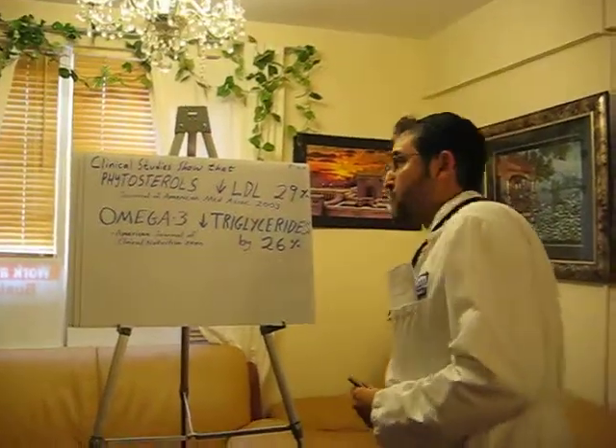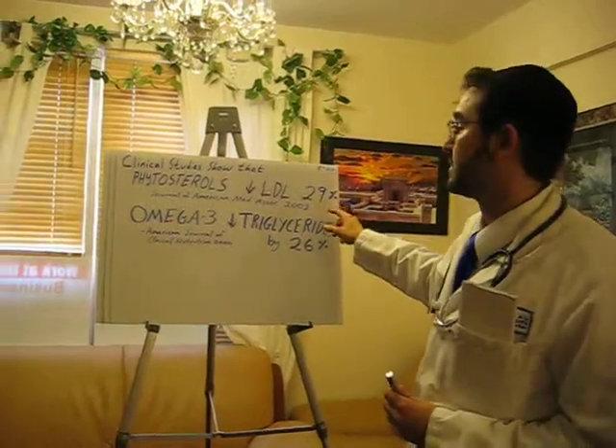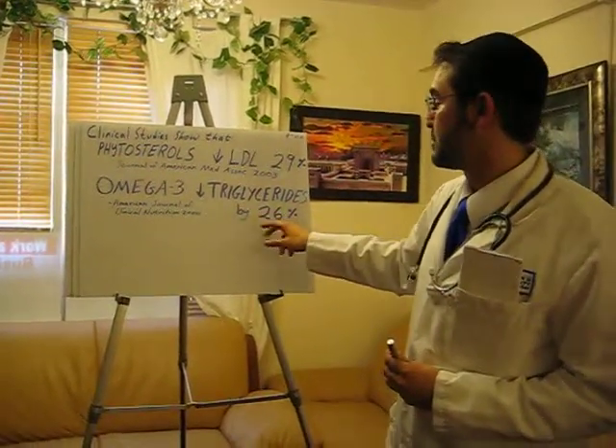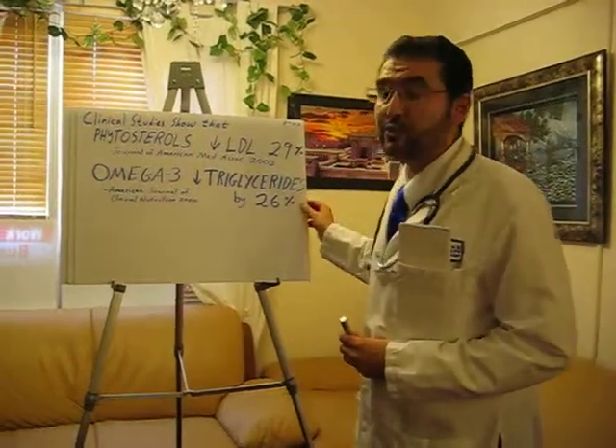Specifically, clinical studies show that phytosterols will reduce LDL cholesterol by up to 29%, as evidenced from the Journal of American Medical Associations, 2003. And omega-3 will decrease triglycerides by up to 26%, from the American Journal of Clinical Nutrition, 2000 issue.